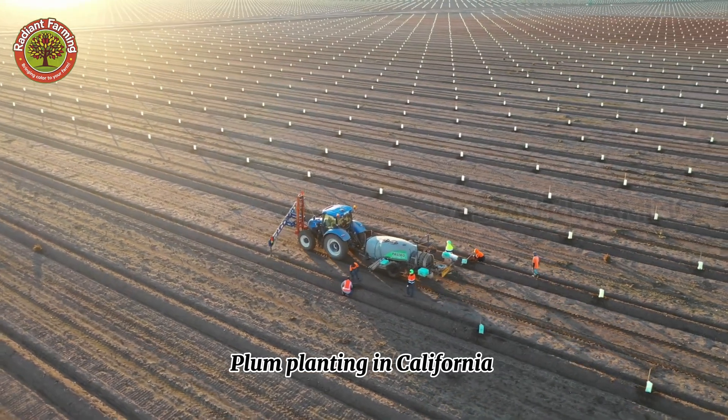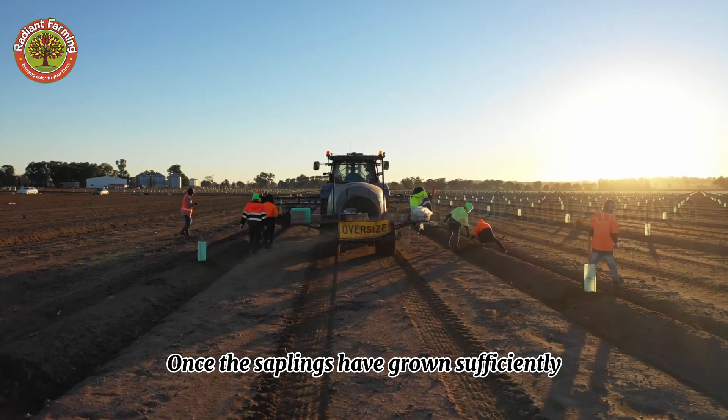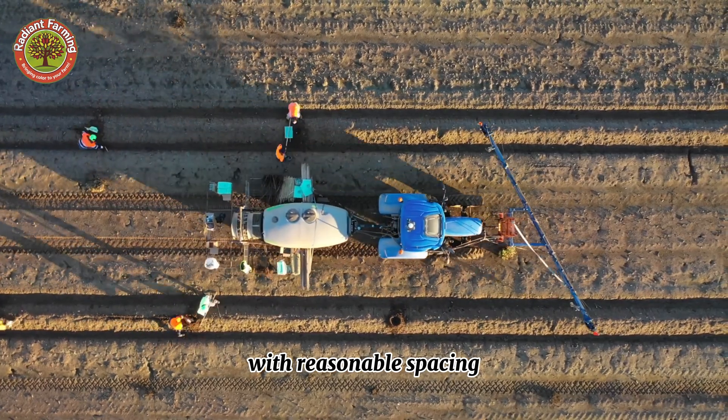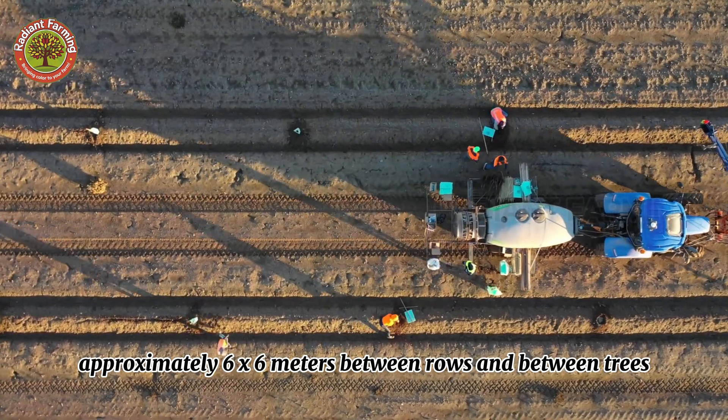Plum planting in California typically takes place in the fall. Once the saplings have grown sufficiently, they will be transplanted to the main field with reasonable spacing — approximately six by six meters between rows and between trees.